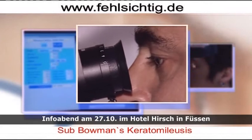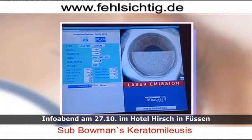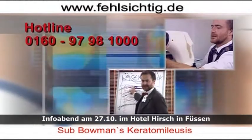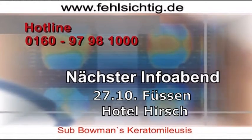In jeder Situation klare Sicht mit der Femto Sekundenlasik. Informieren Sie sich jetzt über diese hochpräzise, vollständig lasergesteuerte Augenbehandlung. Denn Sehschärfe ist Lebensqualität.